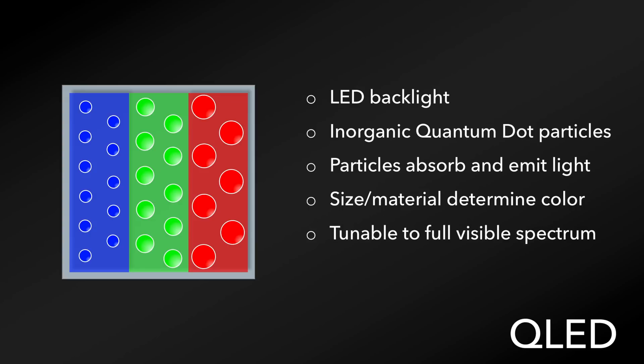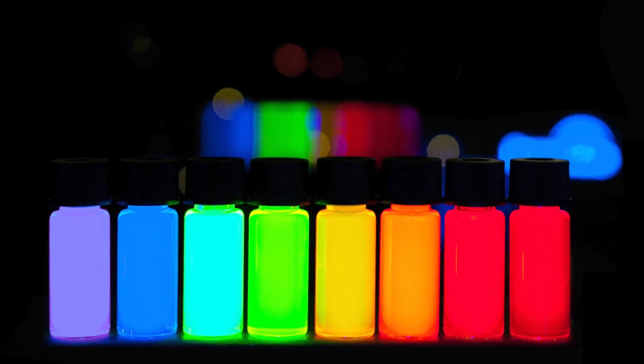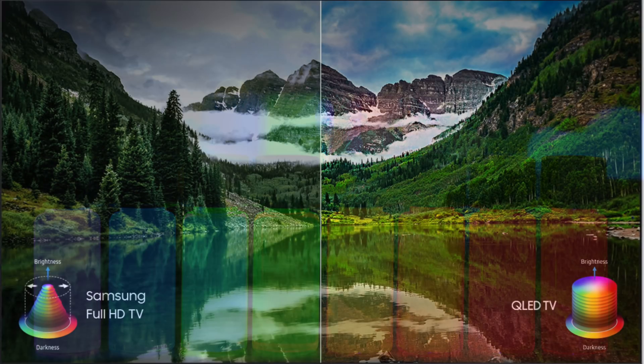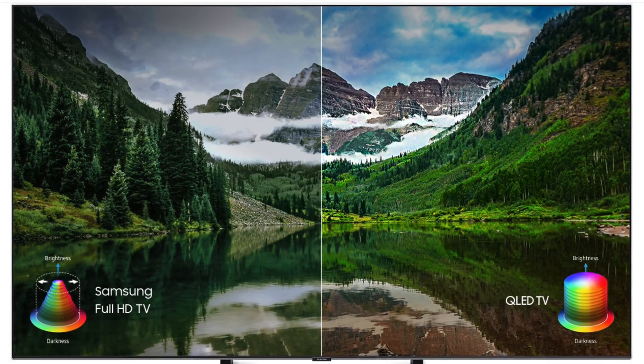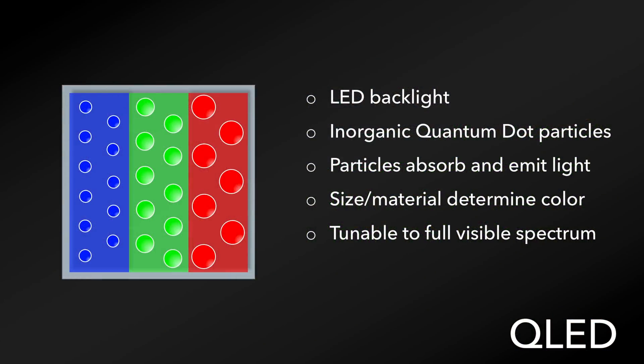These particles are tunable to emit light across the full visible spectrum, which makes them potentially more versatile than other technologies. But where they really excel is in the brightness at high saturation, where the colors really pop. And because of the inorganic nature of these quantum dot particles, they're less susceptible to degradation, and therefore burn-in is not an issue on these types of displays, which is better for gaming or any type of use where a static image would be displayed on the screen for long periods of time at high brightness levels.